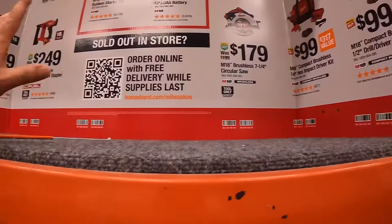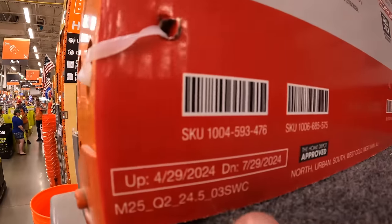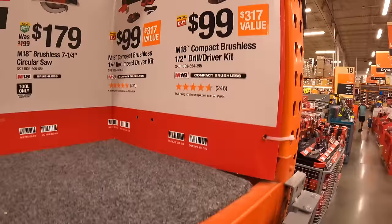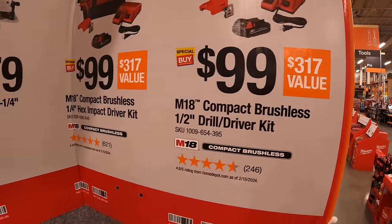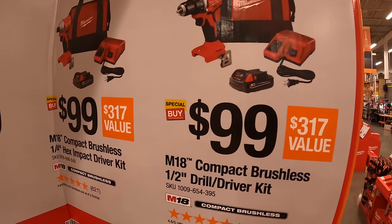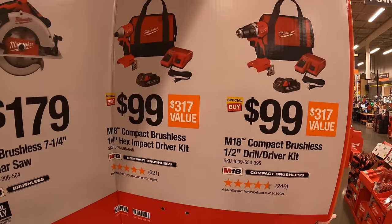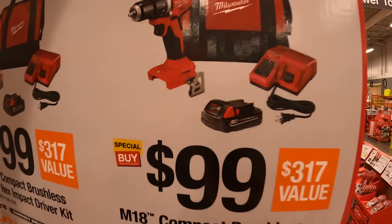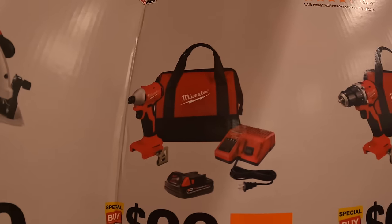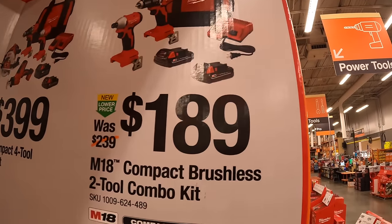Milwaukee also has a bunch of deals happening until July 29th, 2024. For $99 your choice: the new compact brushless half inch drill driver as a kit, or the impact driver — both with a battery, charger and a bag. Or get both together for $189 with two batteries, charger and a bag.